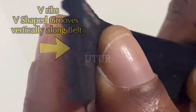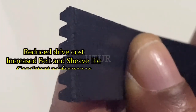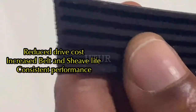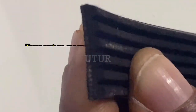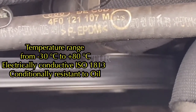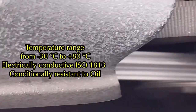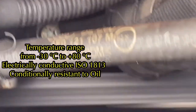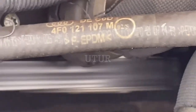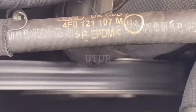The advantages of this pulley V-belt or serpentine belt include increased belt and sheave life, reduced drive cost, consistent performance, being electrically conductive, conditionally resistant to oil, and being able to withstand a temperature range from minus 30 degrees centigrade to plus 80 degrees centigrade.